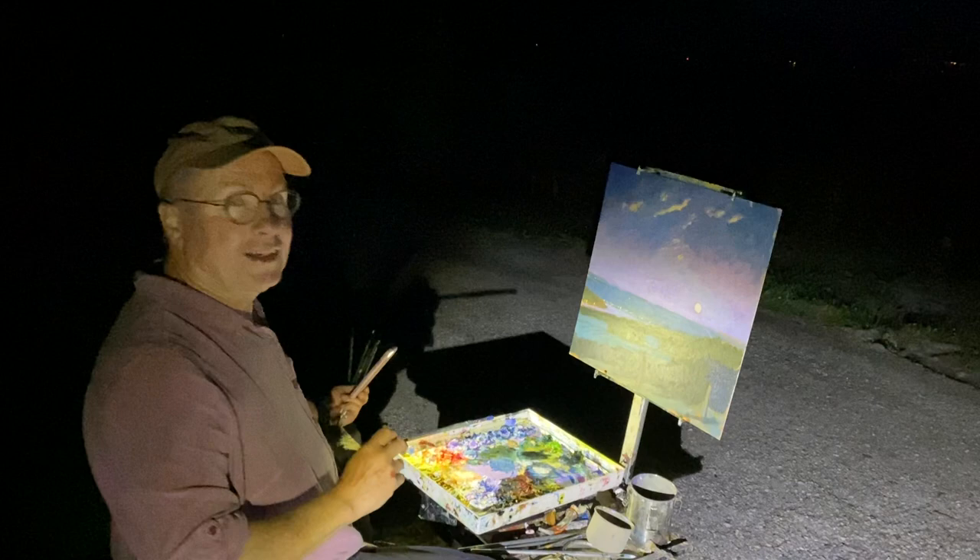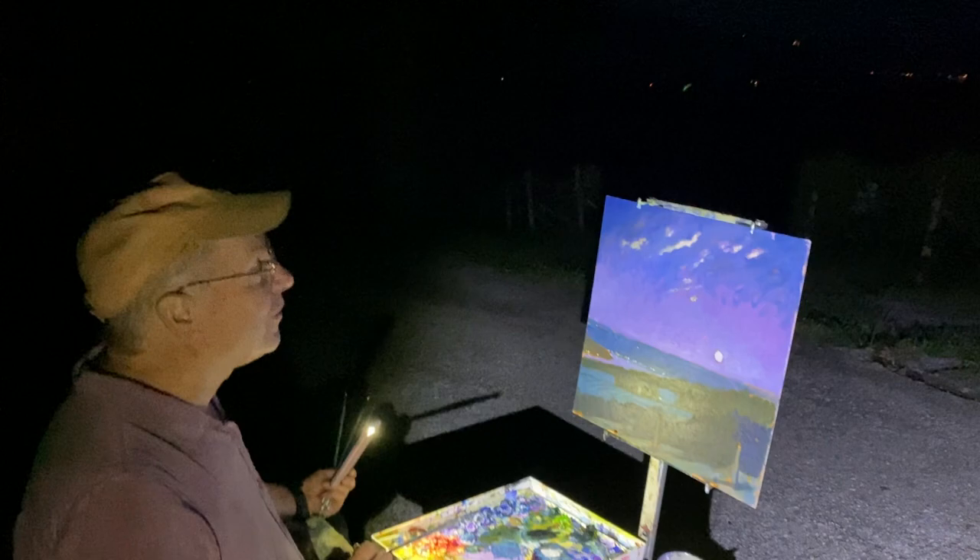Hello everybody, I'm Brian Heeler here. Welcome to my Keuka Nocturne. It's the 4th of July, in case you can't tell.